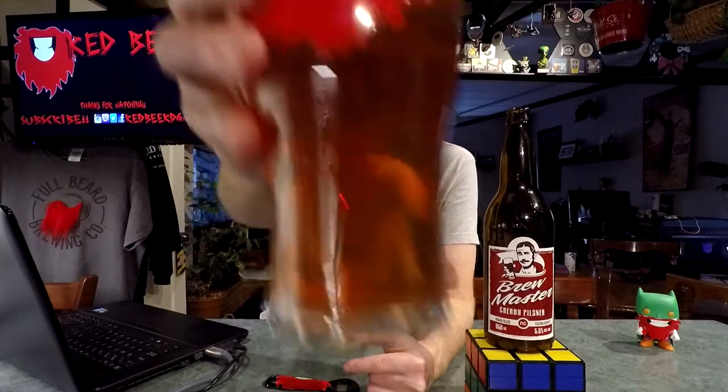Cheers everybody! And it wasn't said before, but without Albino Rhino bringing me to this college I would not have been there and got this beer, so cheers to the Albino Rhino.